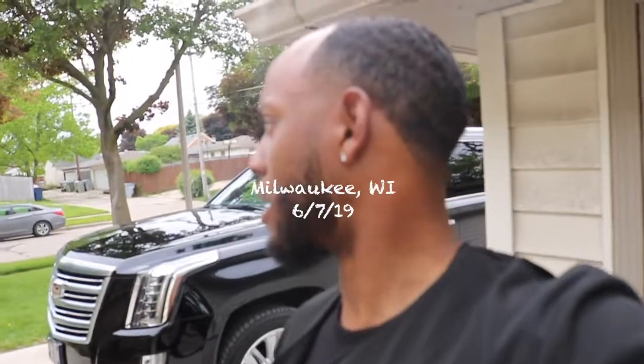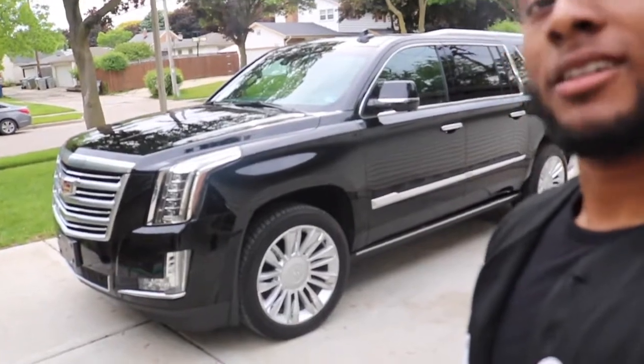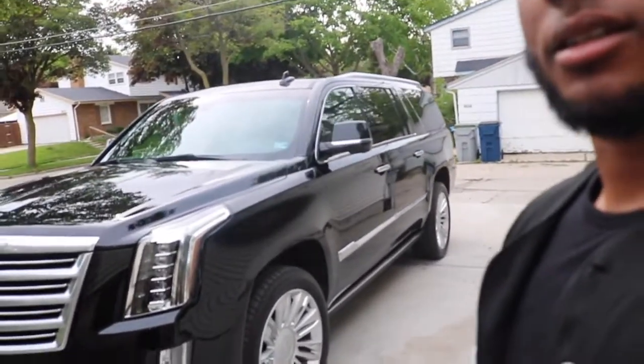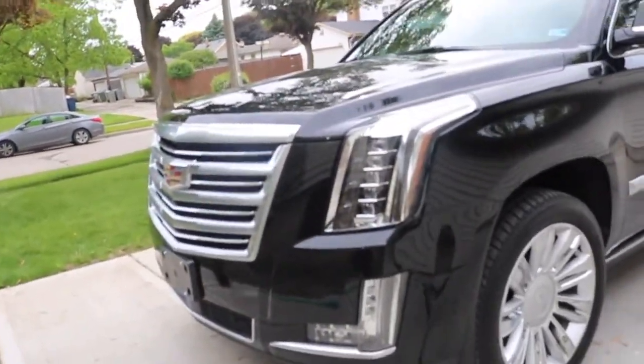Hey, check this out — I'm blogging from the crib back in Milwaukee, about to review my pop's new truck. You always gotta have one of them big boys. This new thing right here, it's about to get into the details. Here it is — pop's new whip.